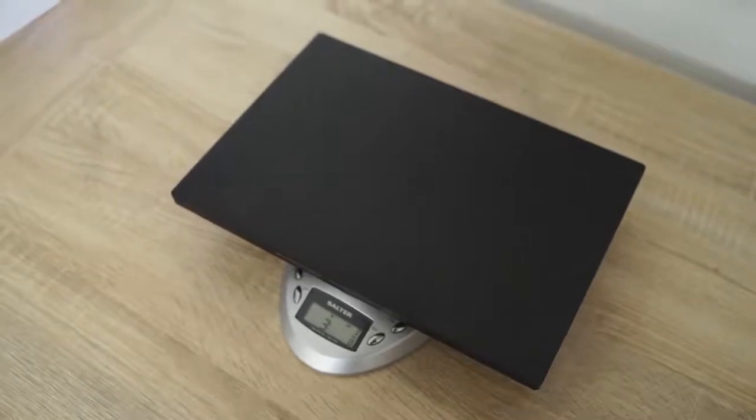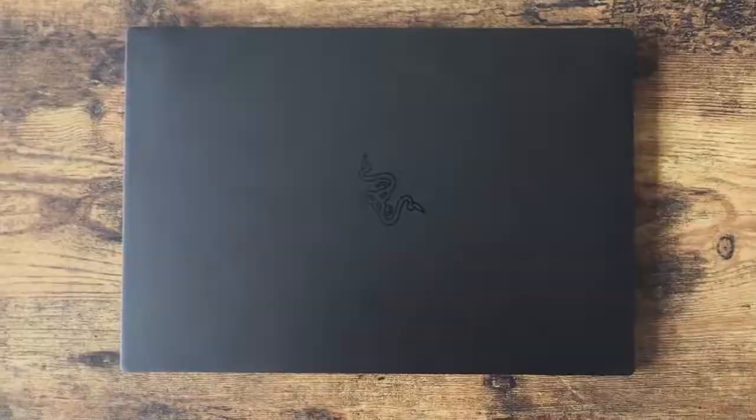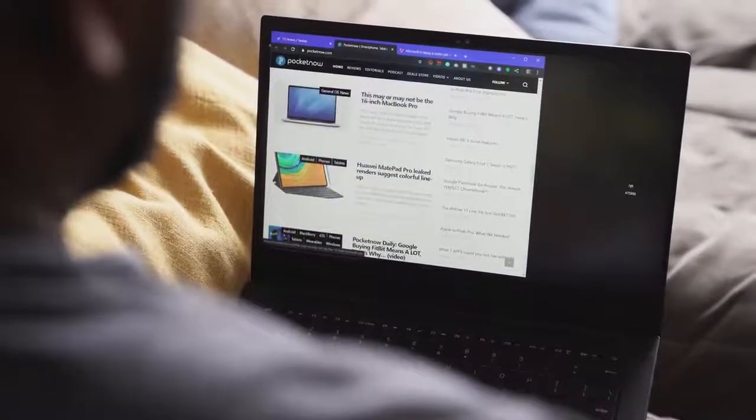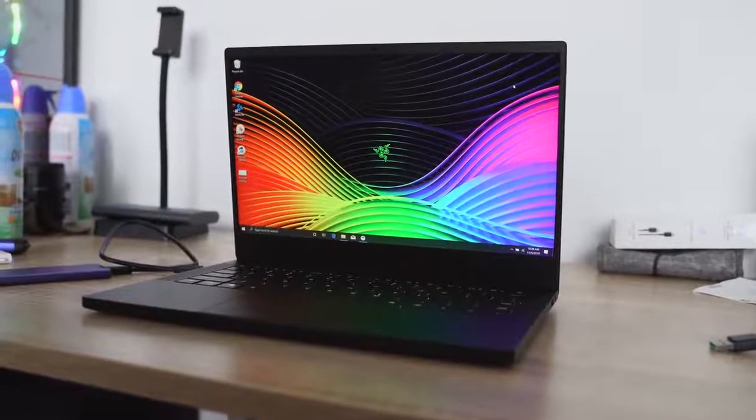This is a 13.3-inch laptop that has some really good performance packed into it. In terms of specs, the configuration I have here comes with a 13.3-inch display. It's a 1080p display — you can also get a 4K display, but I think the 1080p display is fine.